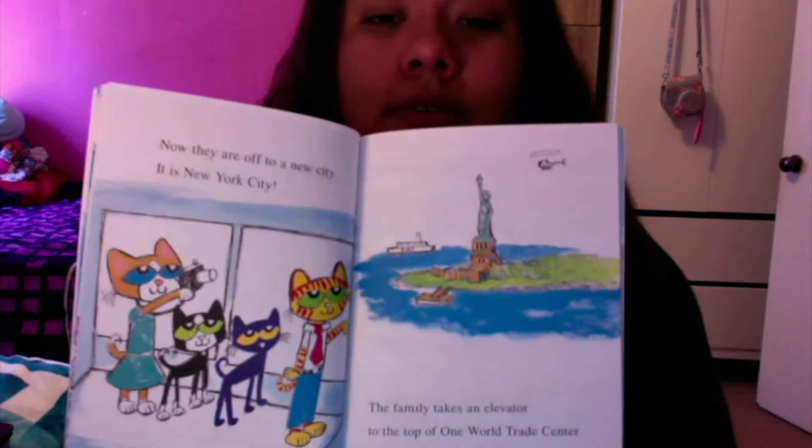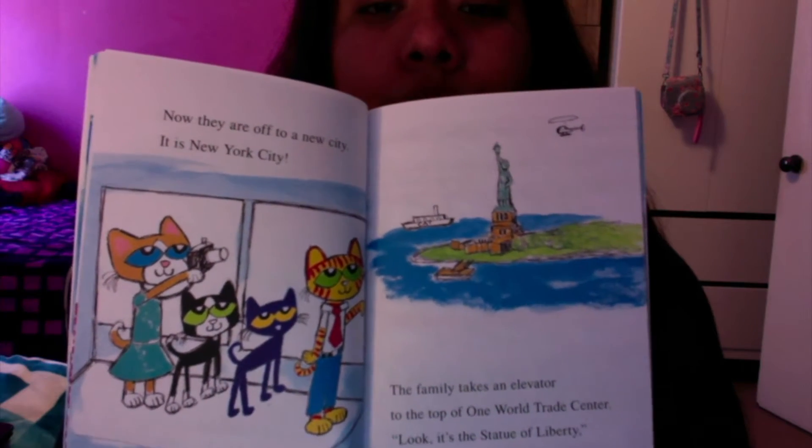Now they are off to a new city — it is New York City. The family takes an elevator to the top of One World Trade Center. "Look, it's the Statue of Liberty," says Dad. Have you ever been to New York? I haven't — I have yet to go.